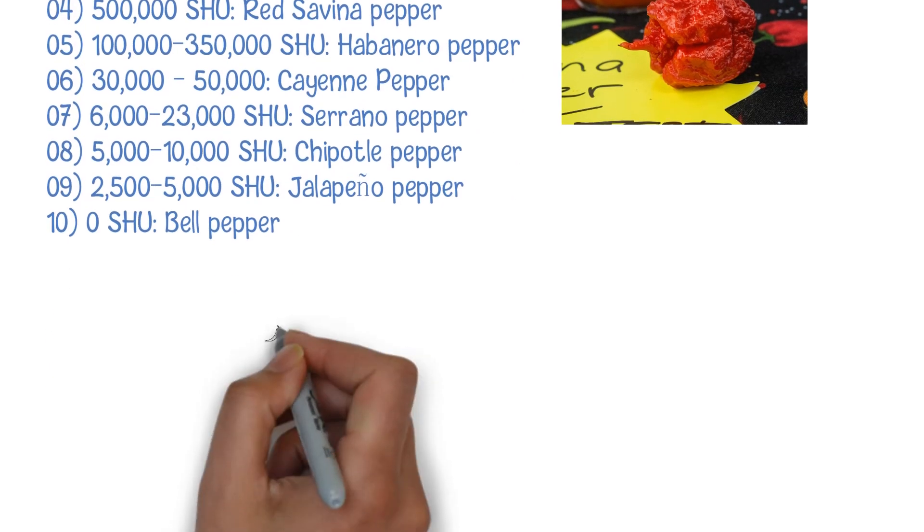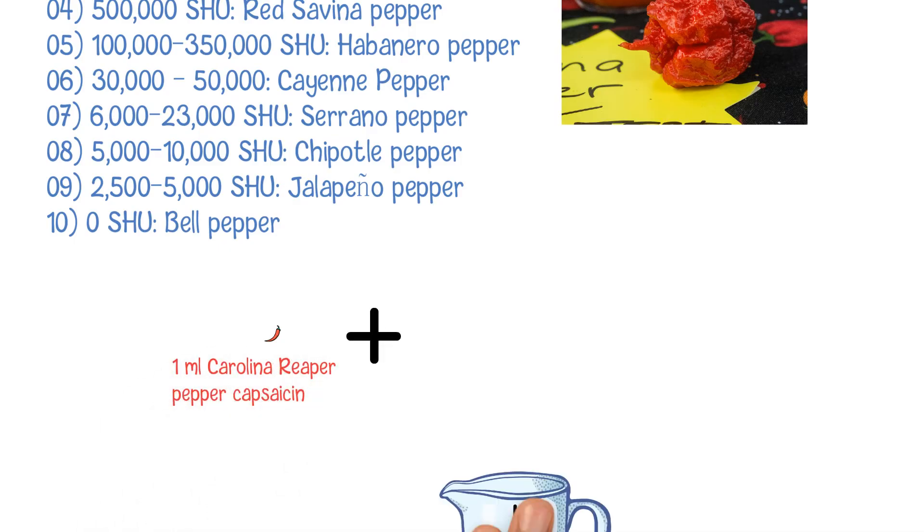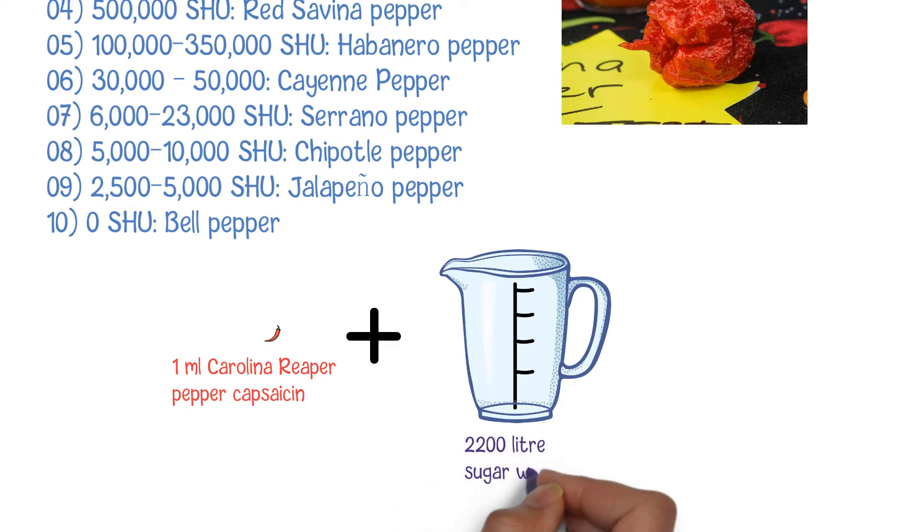To make it simple: to dilute 1 ml of Carolina Reaper chili capsaicin, it needs 2,200 liters of sugar water, which equals 2.2 tons of water to do this job.